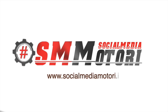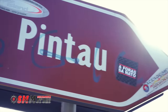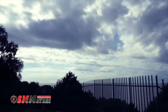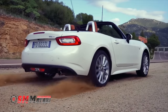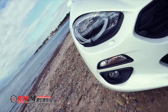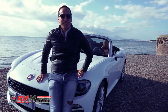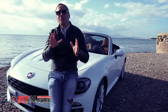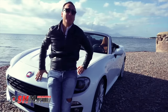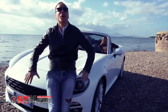Sì, benvenuti a Cagliari! E cos'è che amiamo di più della nostra città? Il sole e le auto scoperte. E soprattutto poterle guidare a capota aperta anche a dicembre. E per poter soddisfare il mio desiderio, Fiat, o meglio, il gruppo FCA, mi ha mandato in prova la 124 Spider che ora posso sfoggiare in queste meravigliose curve della costa orientale della Sardegna.